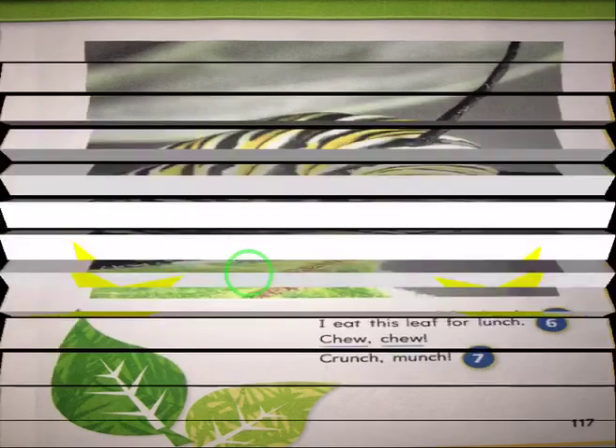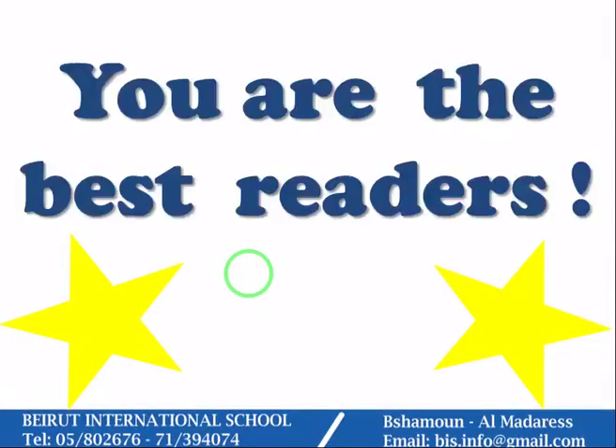Great job! You are the best readers. Love you!